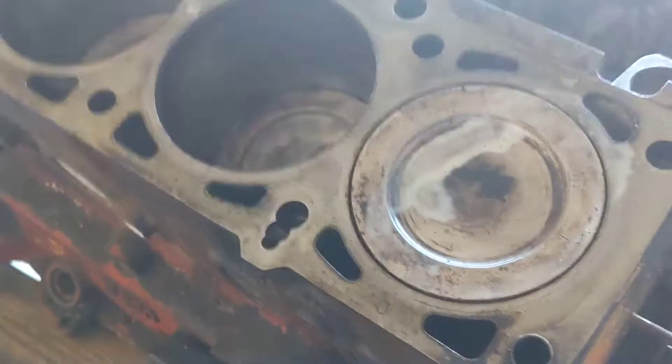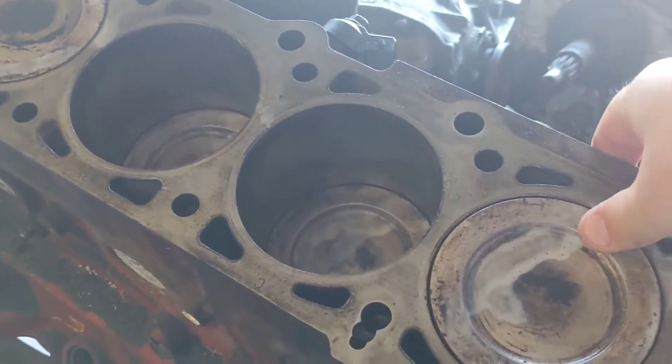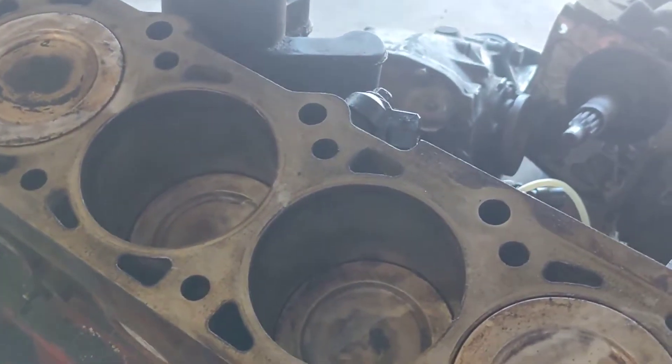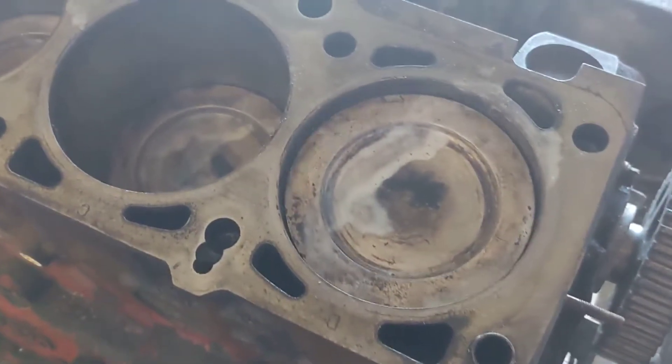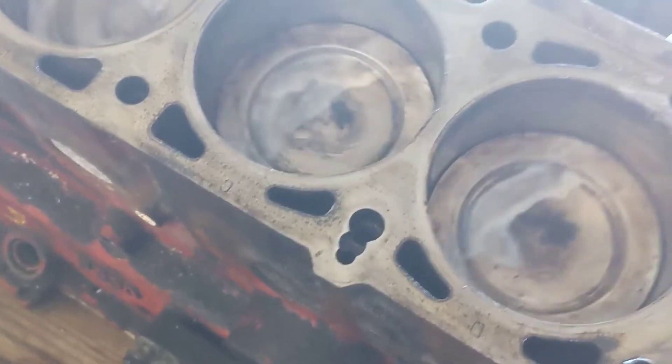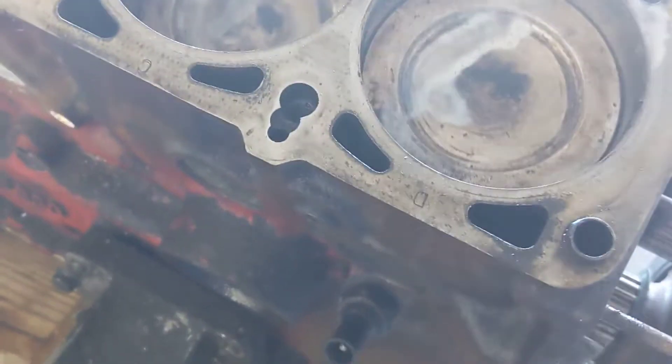I noticed something kind of interesting with it. Everything seems fine — it doesn't seem too dirty. There's no piston slap, which you'd be able to hear. But I noticed whenever you turned it, it would do this. So whenever you're spinning it one direction it's fine, but whenever you spin it the other way, you get that noise.